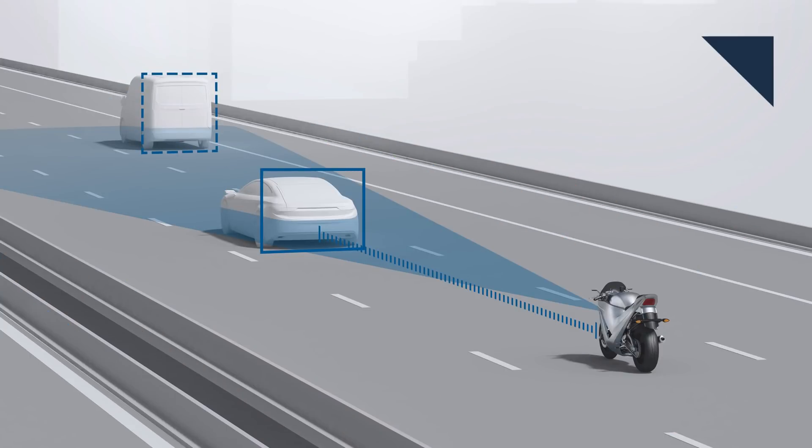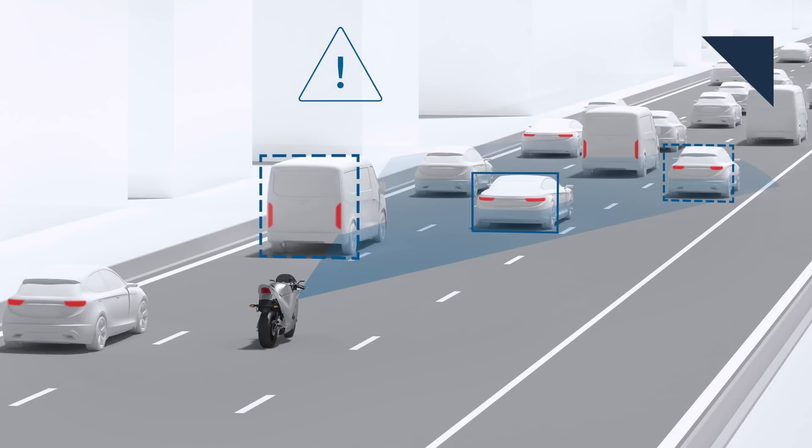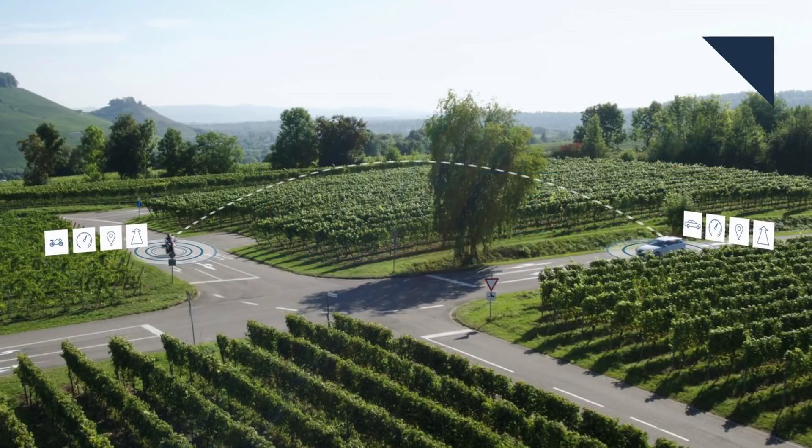Advanced safety systems are common for cars, trucks, and SUVs. And now the supplier Bosch is working to bring the same technologies into motorcycles. It's adding radar for bikes that allows for automatic cruise control, blind spot recognition, and collision warnings, where the rider gets an audio or visual signal if another vehicle is dangerously close.